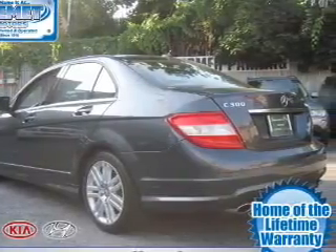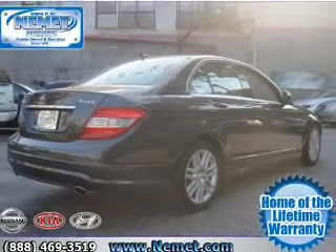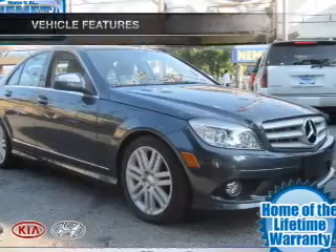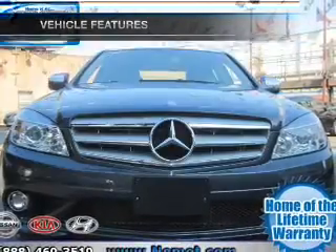With a solid 6-cylinder engine connected to a smooth shifting transmission, you will appreciate the safety feature of anti-lock brakes. Let the outside in with a built-in sunroof. And with these notable features, you won't want to miss out on the opportunity to own this amazing ride.